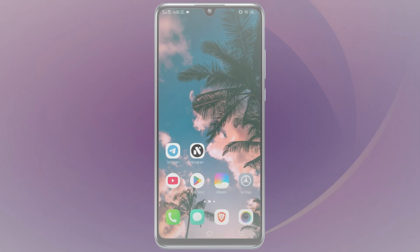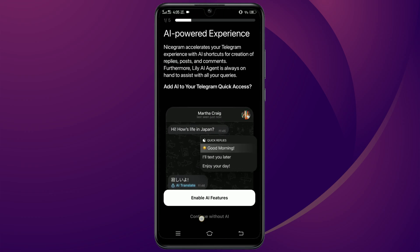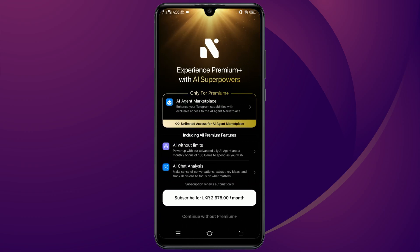Now I will close this and open NiceGram. You can download NiceGram from the Play Store or App Store. It is one of the best Telegram clients. Next, login using your Telegram account.